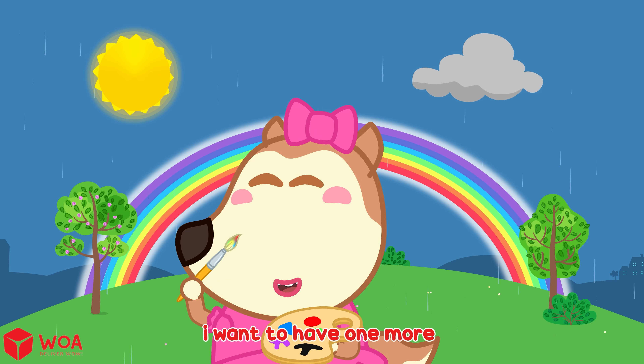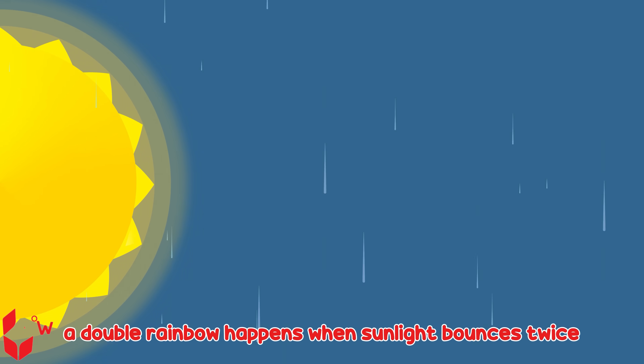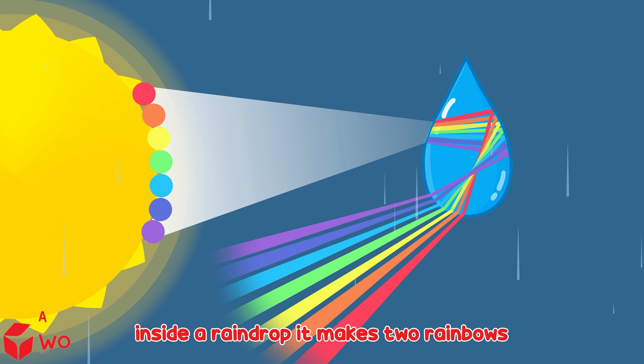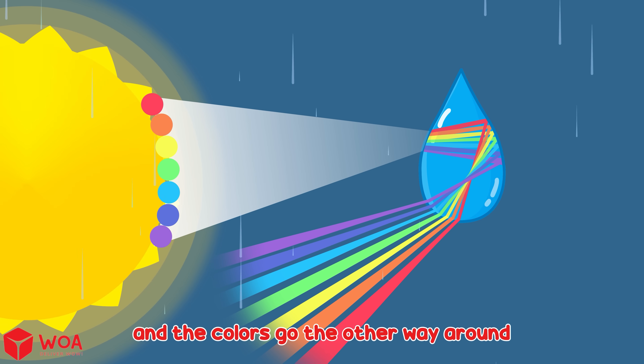I want to have one more! You're making a double rainbow! A double rainbow happens when sunlight bounces twice inside a raindrop. It makes two rainbows — the second one is lighter, and the colors go the other way around.